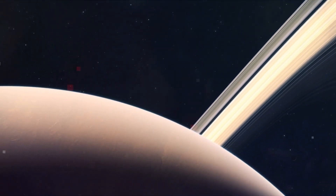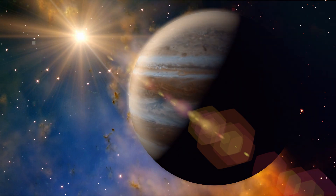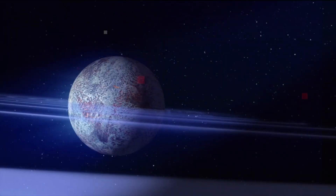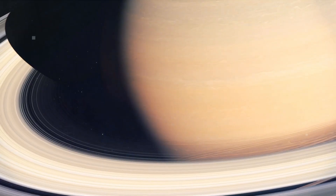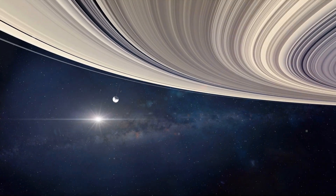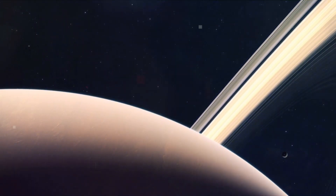When we think rings, we think Saturn. But thanks to Pioneer data, scientists had long suspected the same is true for Jupiter. Voyager data not only confirmed the existence of four Jovian rings, it was also the first to image them. This picture, taken as Voyager leaves Jupiter, highlights the rings beautifully as that glowing orange line protruding from the planet.